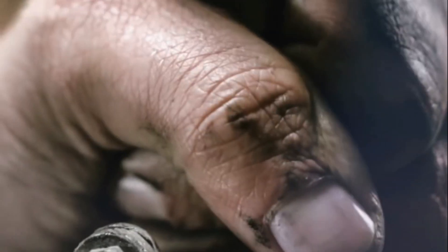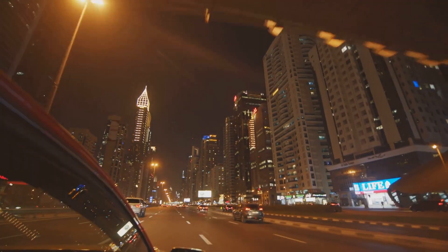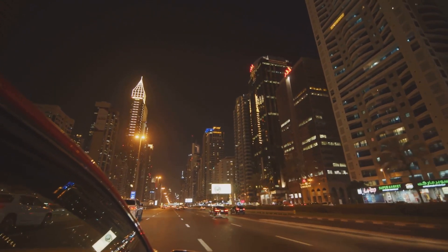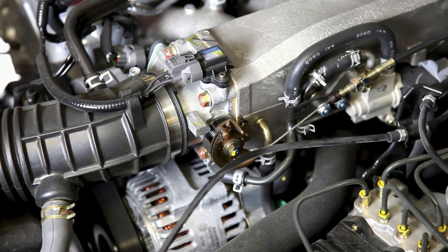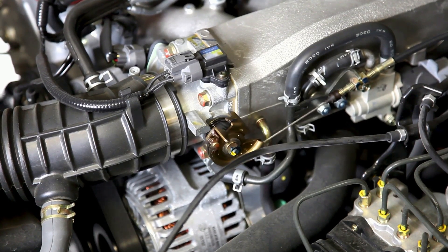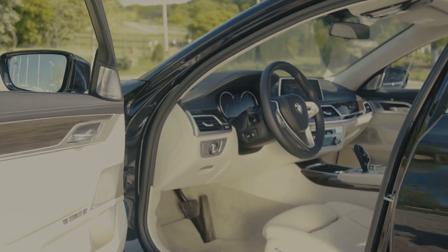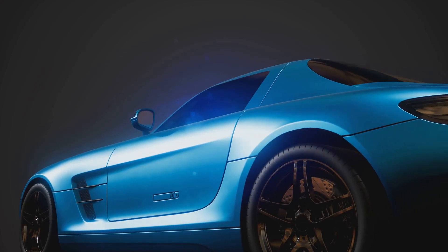Speeding into the seventh spot, we have the Bugatti Veyron. A marvel of engineering, the Veyron is a testament to the power of human ingenuity. This automotive icon doesn't just turn heads, it spins them right round. With a top speed of over 250mph, the Bugatti Veyron is a force to be reckoned with. Its 16-cylinder engine produces an astounding 1,090 horsepower, propelling it from 0 to 60 in a mere two and a half seconds. But the Veyron isn't just about speed. With its plush leather interiors and sleek, streamlined design, it's a feat of luxury as much as it is of engineering. The Veyron is the ultimate symbol of excess, a car that's as extravagant as it is exhilarating.